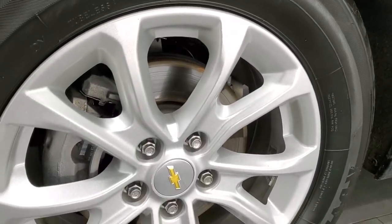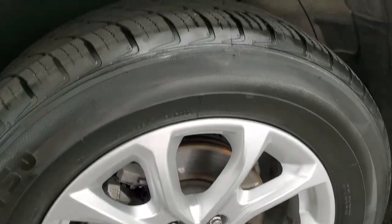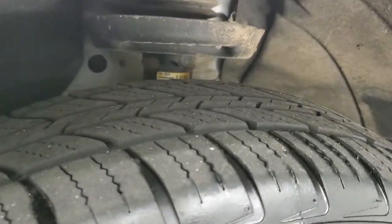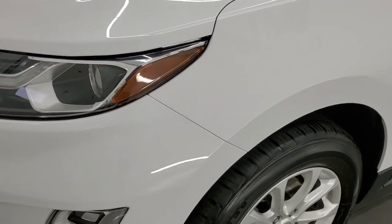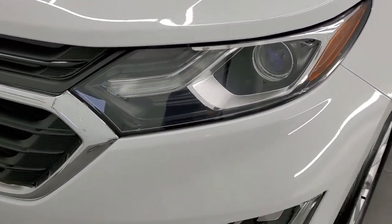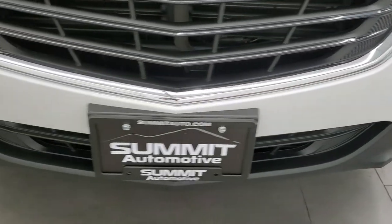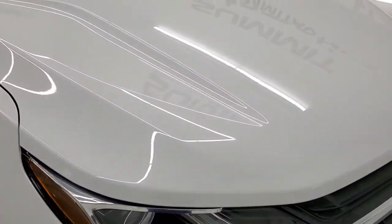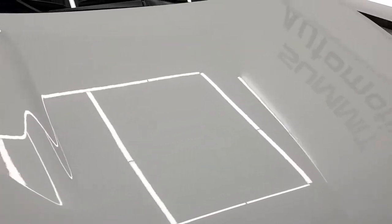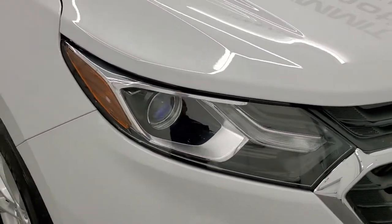It comes with the 17-inch painted alloy rims and Advanta TRG 750 tires — these are 225-65 R17s, and they have right around 50 to 60% of the tread left on them. Front fenders are in really nice condition. It comes with the projector lamp headlamps, the LED running lights, and the front bumper and lower valence are in excellent shape on this vehicle.